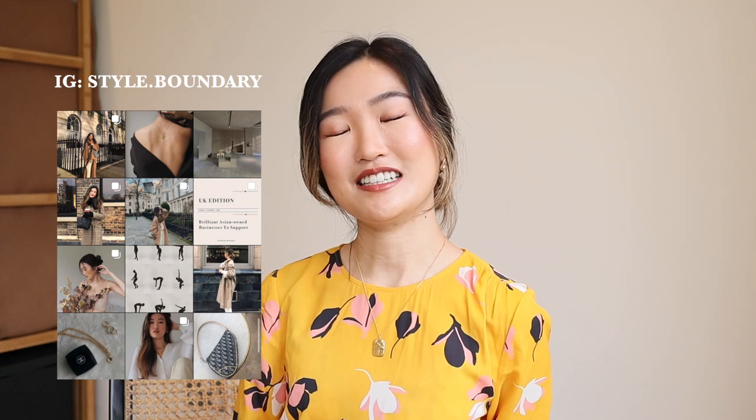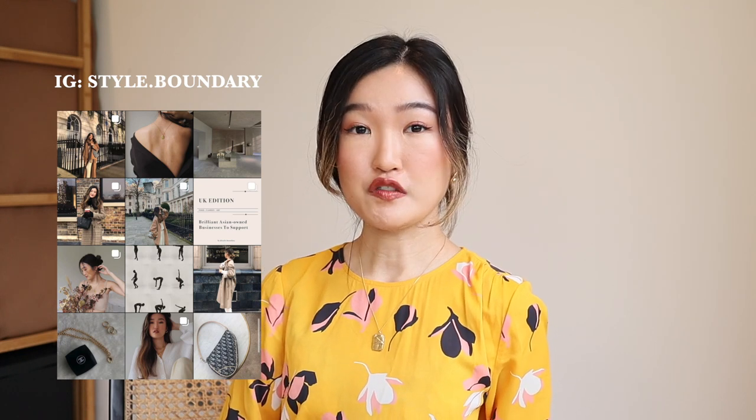Hello everybody, welcome back to my channel. Hello, this is Erika. How are you guys? Hope you guys are doing well and staying safe. And for today's video, I'll be showing you guys my collection of Self Portrait dresses.